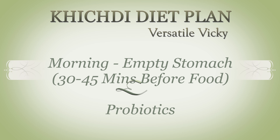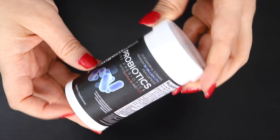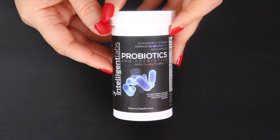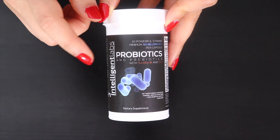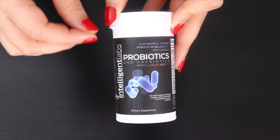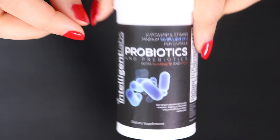I will be sharing the recipe of khichdi at the end of this video, so stay tuned. Now let's start with the meal plan. Start your day with a probiotic supplement, taken 30 minutes before breakfast. Probiotics are most effective before breakfast as the stomach won't be as acidic, allowing the probiotic capsule or tablet to make its way into the intestine more easily.